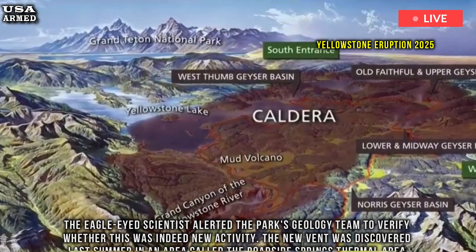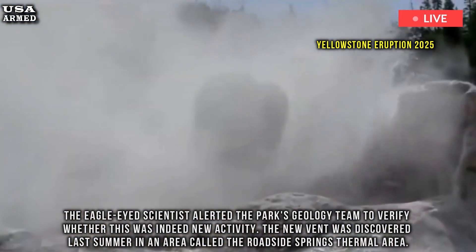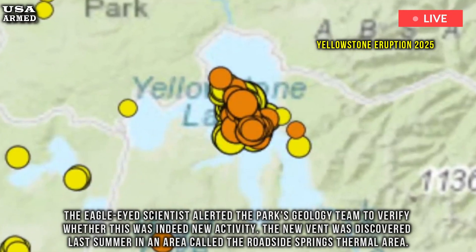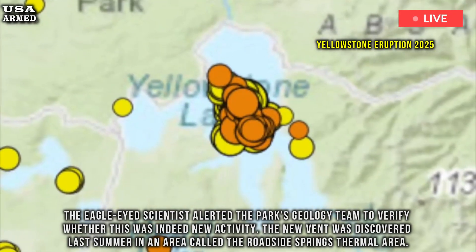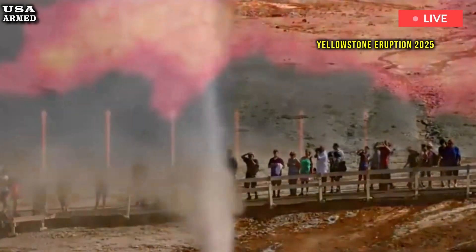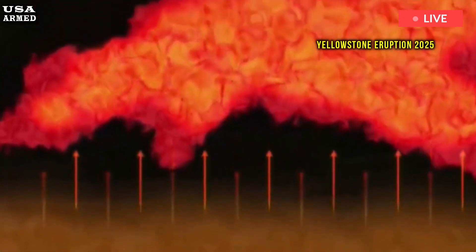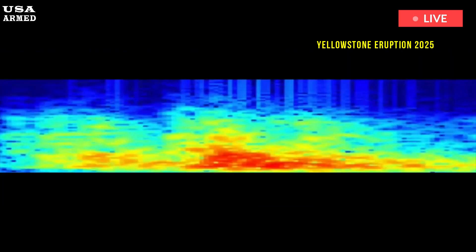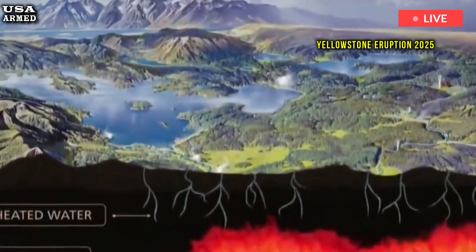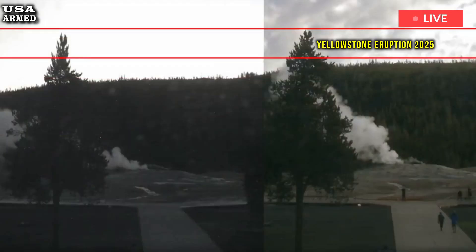Eagle-eyed scientists alerted the park's geology team to verify whether this was indeed new activity. The new vent was discovered last summer in an area called the Roadside Springs Thermal Area. Located within a stretch of warm, hydrothermally altered soil, the new feature is about 9.8 feet (3 meters) below the surface of the marsh, and about 200 feet (60 meters) long. Shortly after it was identified, park geologists visited the vent to take a closer look.